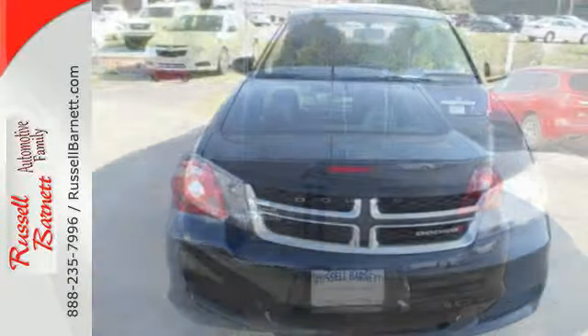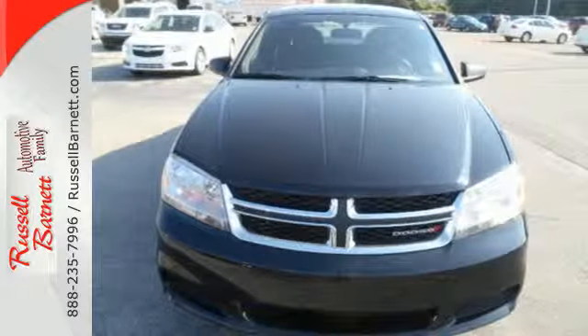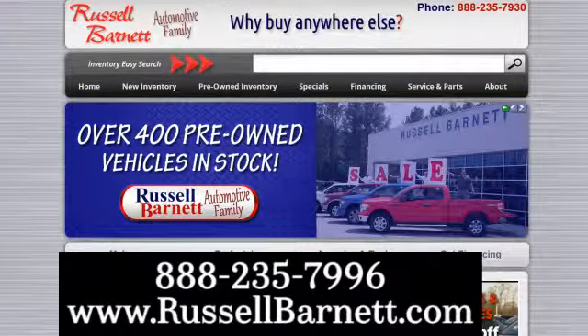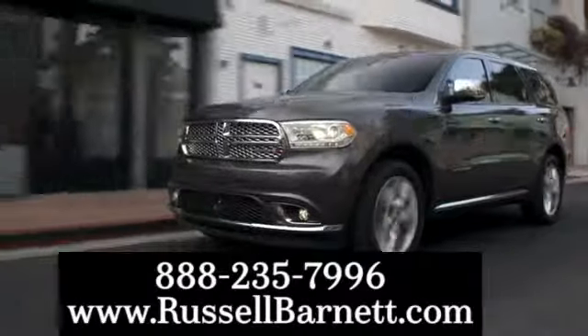The 2013 Avenger is ready for takeoff. Are you? Thank you for choosing the Russell Barnett Automotive family with five convenient locations. Visit us anytime online or call us at 888-235-7996.